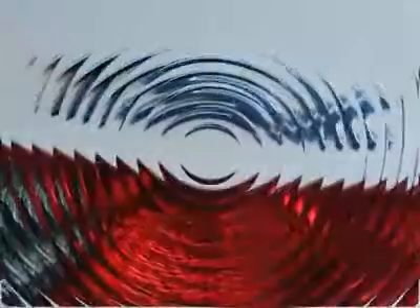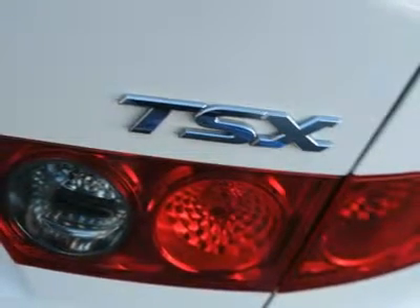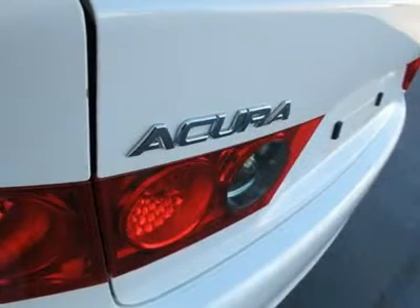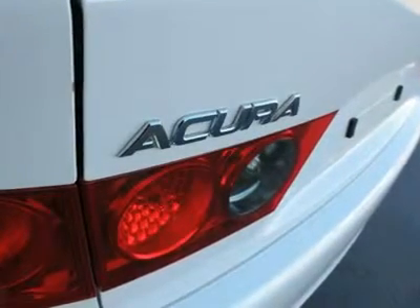This TSX is nicely equipped with features such as AM-FM radio, AM-FM XM satellite radio premium sound system, CD player, air conditioning, front dual zone climate control, memory seat, power driver seat, power passenger seat, power steering, steering wheel mounted audio controls, and wireless connectivity.